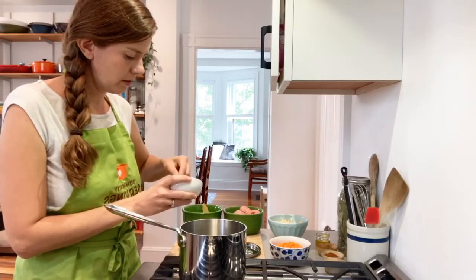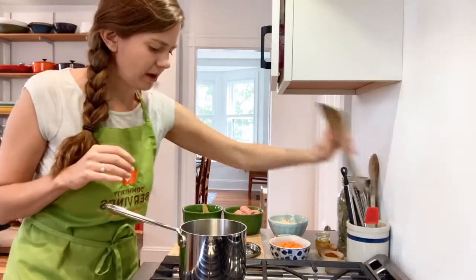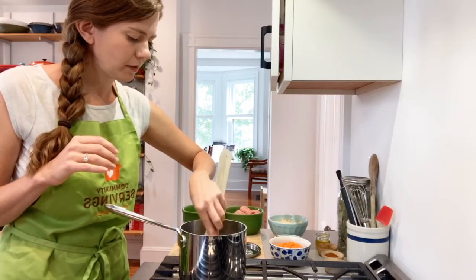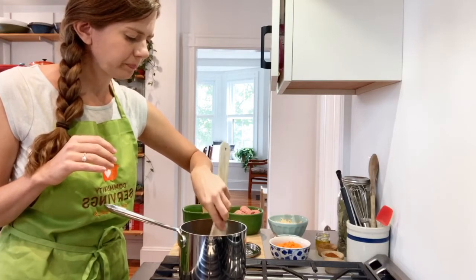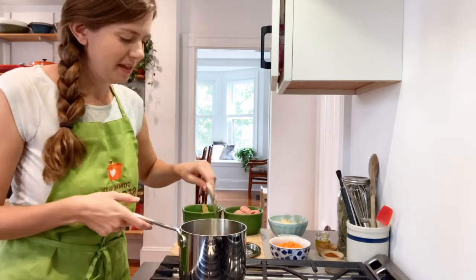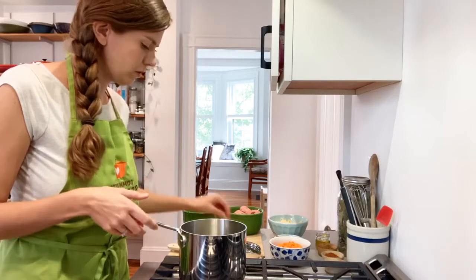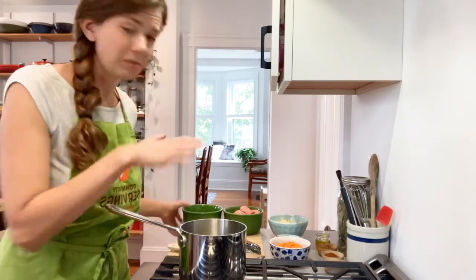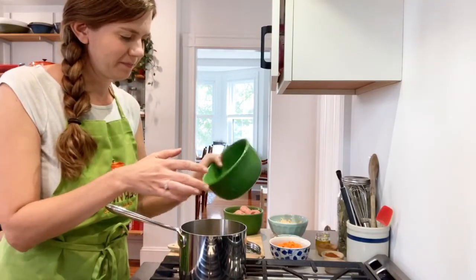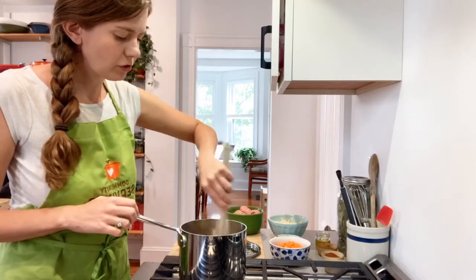Then I'm going to add in about one clove's worth of smashed garlic. I just want that to sauté a little bit — it's starting to sizzle. You don't want the garlic to burn; you want it to just get golden and very aromatic. Then I'm going to dump my quinoa directly into here — it's raw, uncooked. I'll just stir it for a minute and toast it.